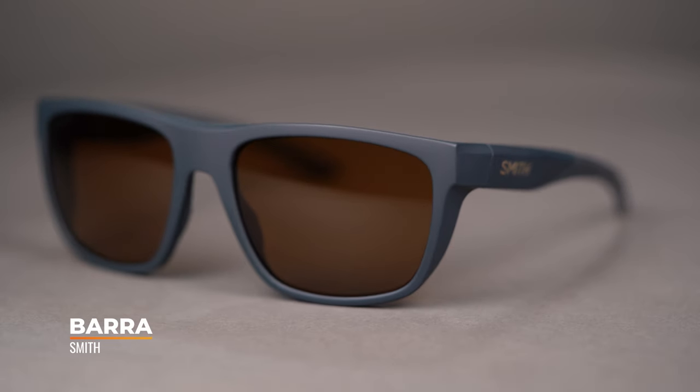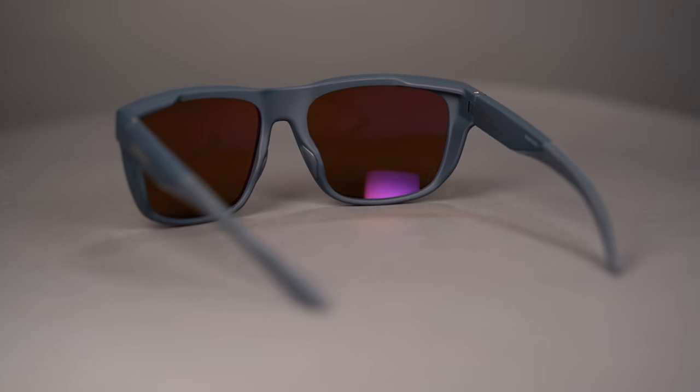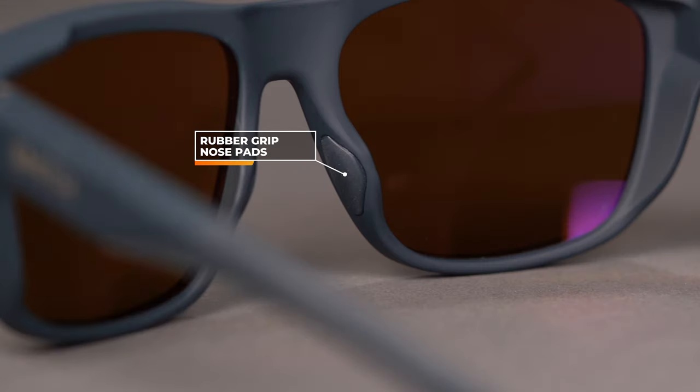Last but not least, we have the Smith Barra. This is a solid style for what we'd call athleisure — really good for an everyday style with a lifestyle aesthetic, but amazing in the performance features. They use their Evolve bio-based frame material: very lightweight, very durable, nice and flexible. There is grip wrapped around the entire temple end and an embedded grip in the nose — hydrophilic grip that's really grippy even as it gets wet or you break a sweat. It also has built-in side shields. It's more of a six base mid-wrap design, but the built-in side shield and built-in hood keep light out no matter where it is in the sky, which is also very helpful behind the wheel.